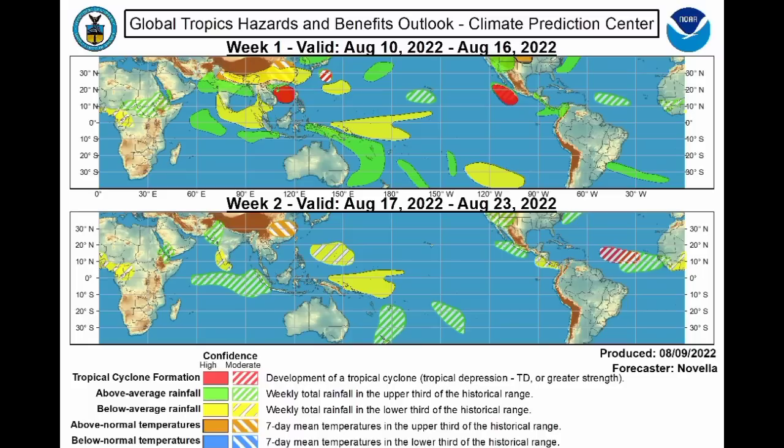Something very important that the Climate Prediction Center highlighted: looking at the week-two map, we have a key as a guide of the colors and symbols. Focusing on the right side of the map, we see a red and green striped area. The red striped area represents the possible development of a tropical cyclone, and the green striped area shows more rainfall than normal. Increasing shower and thunderstorm activity is expected off the coast of Africa, and we could potentially see something develop within that region.